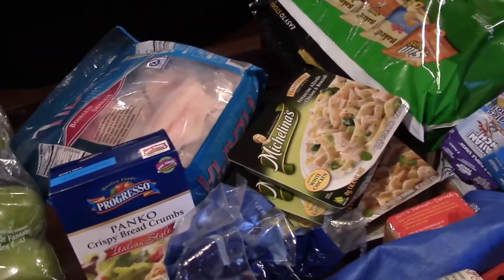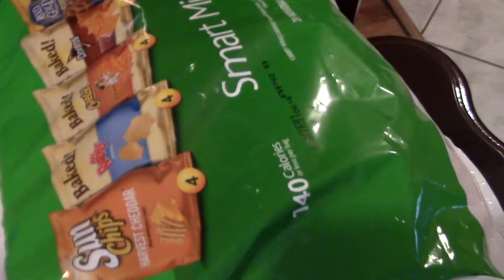So here's the overview of what I got: Greek yogurt, apple, salad, some eggs, TV dinners, tilapia, pepperoni, fruit cups, some chips with some carbs, eggs, bread.